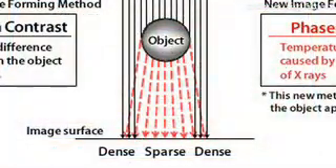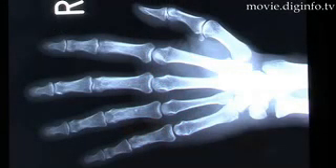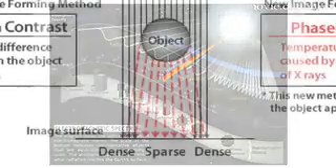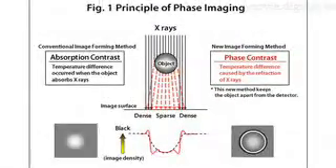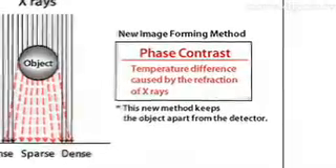When x-rays pass through an object, an x-ray image is formed. This is the traditional method, and the resulting image is formed by using absorption contrast. However, x-rays are also electromagnetic waves, and their phase changes as they pass through objects. This phase change is observed as either refraction or interference, and the x-ray intensity difference, or image contrast, produced by this phase change is called the phase contrast.